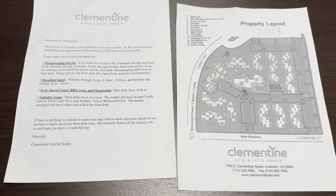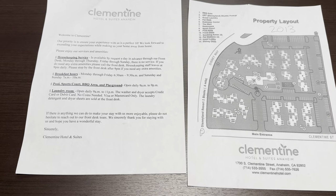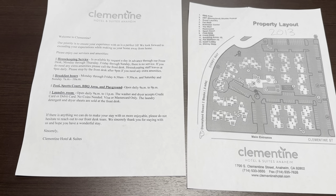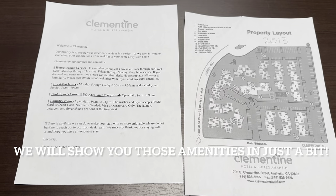Some more information on the Clementine: they have housekeeping service, free breakfast, free parking, a pool, sports court, barbecue area, playground, and laundry room.